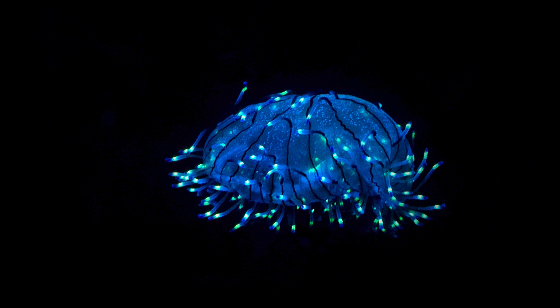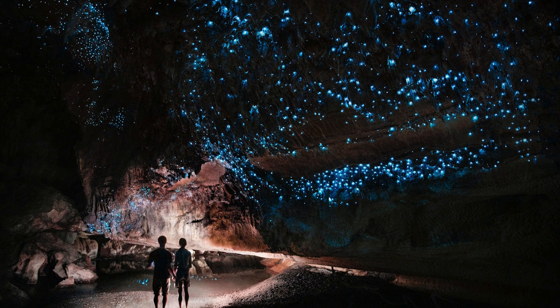Let's talk about its functions. Why would an organism invest energy in producing light? There are several primary reasons. One of the most common, especially in the deep sea where sunlight doesn't penetrate, is predator deterrence. Imagine a small plankton — if it's attacked, it might flash brightly, startling the predator, or even attracting a larger predator that then eats the initial attacker. It's like a biological alarm system.